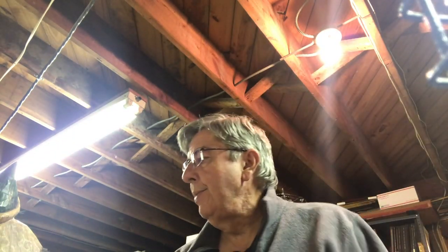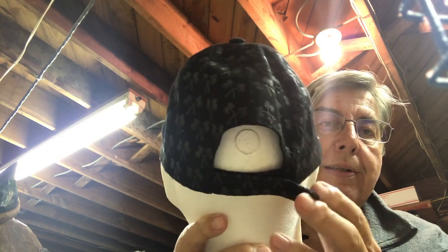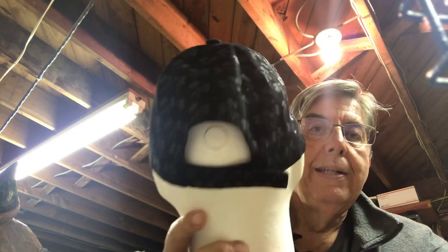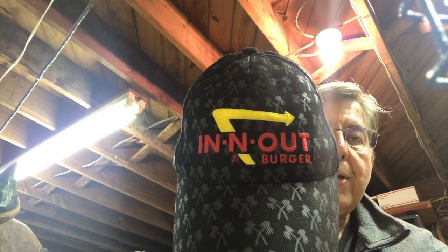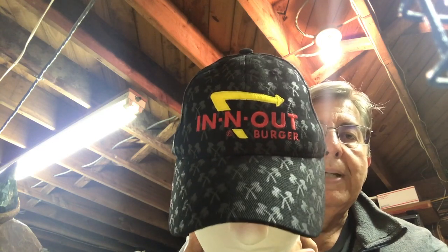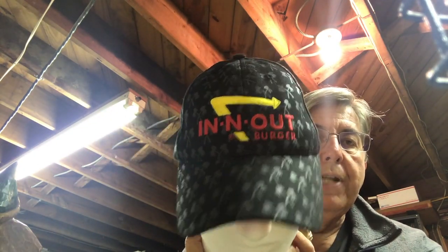Next up, it wouldn't be my video without clothing. The head was not included — I bought the In-N-Out Burger hat for $2. It's got palm trees on it and an adjustable Velcro strap on the back. In-N-Out Burger is pretty popular out west; we don't have them here on the East Coast. But I think this will do pretty well for a $2 investment.